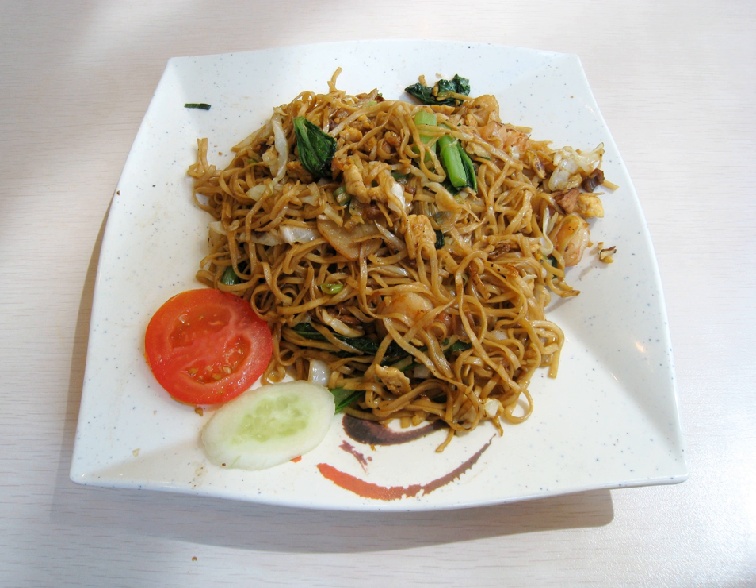Indomie mie goreng is the instant version of mie goreng, popular in Indonesia and other countries, notably Netherlands, Nigeria, Australia, New Zealand, United States, and several Middle Eastern countries. This instant version is not technically goreng but boiled instead and seasoned after discarding the water. Nevertheless, it tries to closely resemble authentic mie goreng by adding sweet soy sauce and crispy fried shallots. Indonesians tend to name similar foreign dishes as mie goreng — for example, chow mein is often called mie goreng Tionghoa and yakisoba is called mie goreng Jepang.